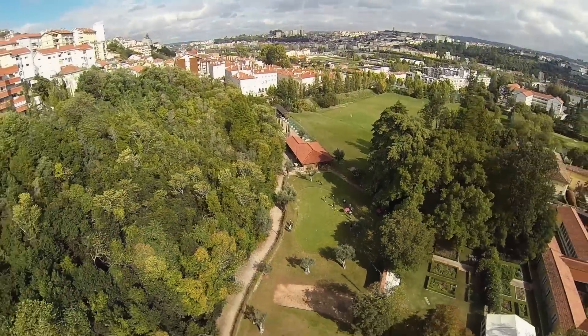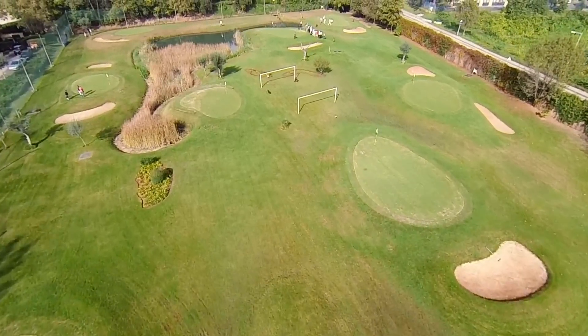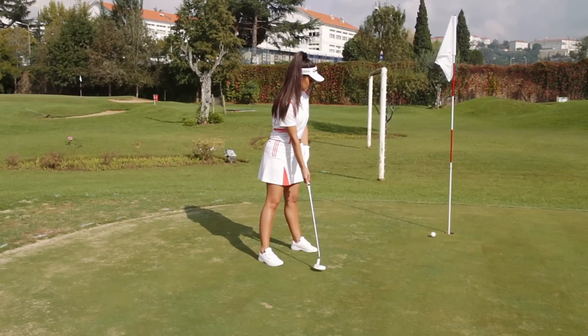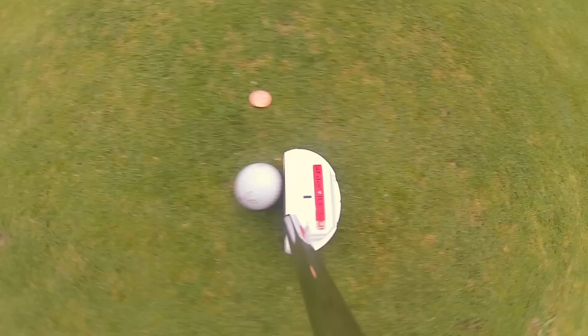Golf is one of the most popular sports worldwide. PGA estimated over 26 million golfers only in the USA. Amongst the several movements in golf, the putting is considered as the most vital ability to master, representing about 43% of the strokes in a golf game — nearly half of the game.